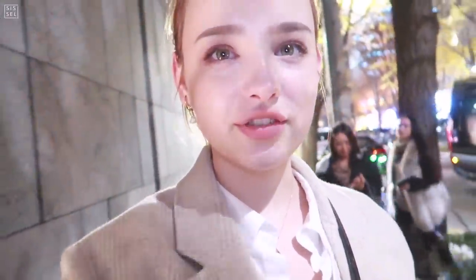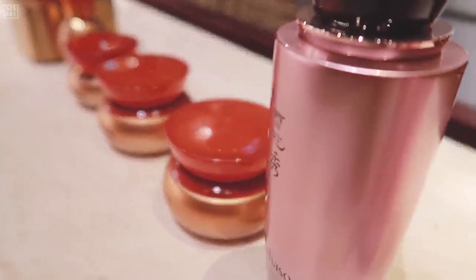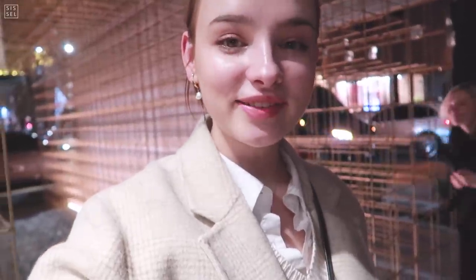We just arrived in Cheongdam, and here is the Sulwhasoo Spa. Sulwhasoo is the luxury brand owned by Amorepacific. We have been given a facial, so I'm going to go down and enjoy. That was really comfortable and my skin right now is so soft. I feel like a new baby butt!